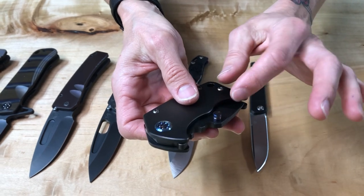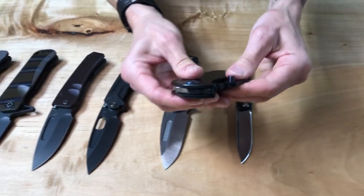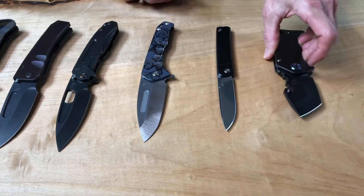The nice thing about the thumb stud on the Panzer is it's reversible. You can pull it out and put it on the other side, and that's the closest thing to a left-handed carry, unfortunately, that we offer. S35BN — so blacked out with flamed hardware.